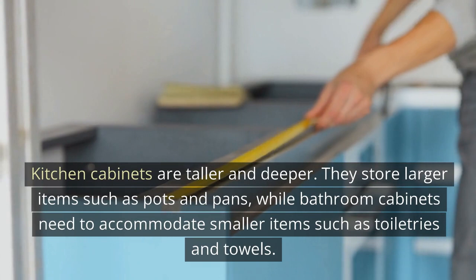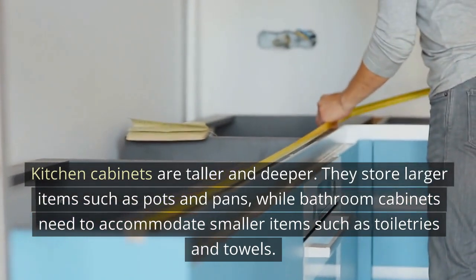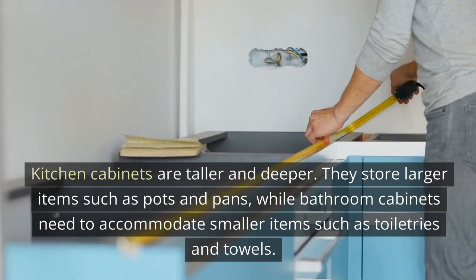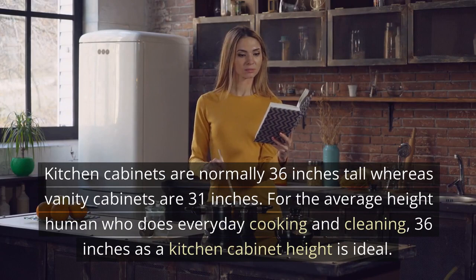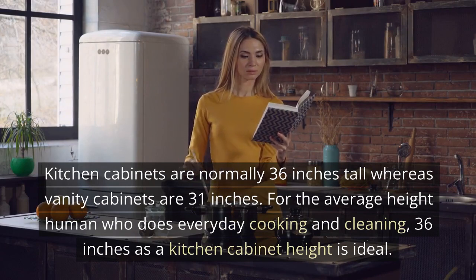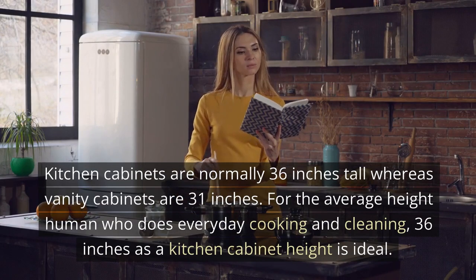Kitchen cabinets are taller and deeper. They store larger items such as pots and pans, while bathroom cabinets need to accommodate smaller items such as toiletries and towels. Kitchen cabinets are normally 36 inches tall whereas vanity cabinets are 31 inches. For the average height human who does everyday cooking and cleaning, 36 inches as a kitchen cabinet height is ideal.